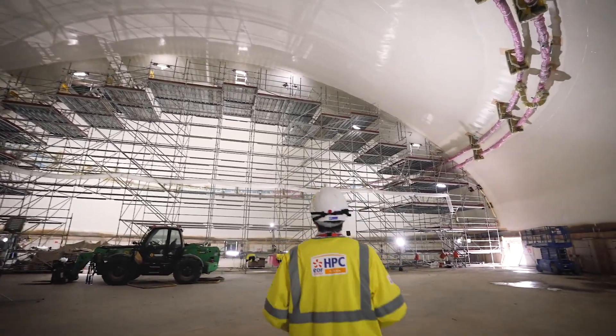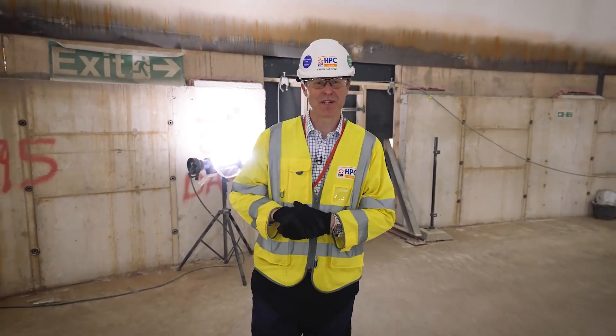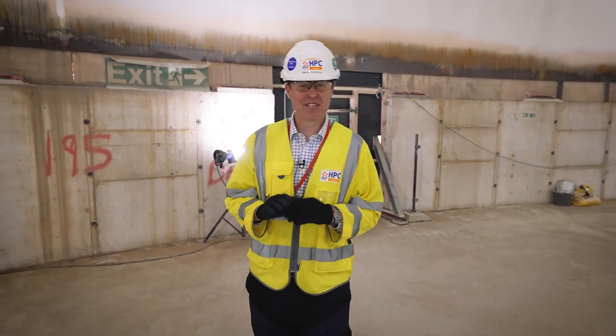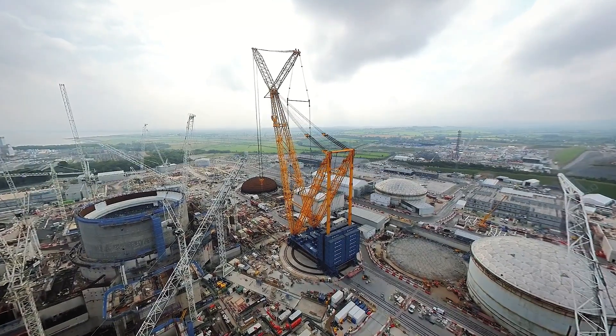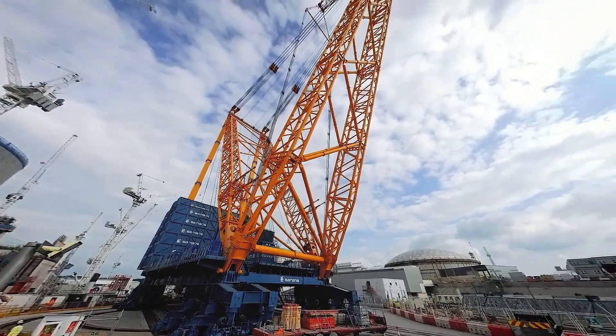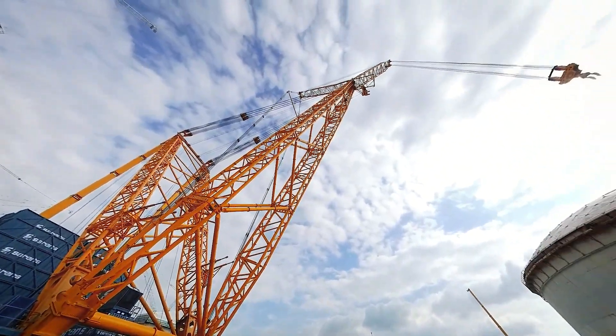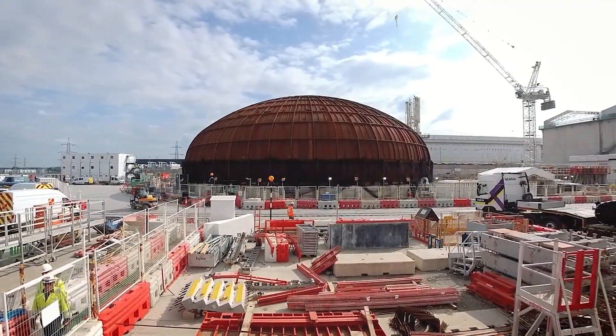We're now under the dome itself. We've spent a lot of time working on the steel structure carrying out the manufacturing, welding, coating and services installation and testing, and in just a few months it'll be lifted on top of Unit 1 by Big Carl, the world's largest land-based crane. There's a real sense of anticipation and excitement and we've been building for this moment since the project began.